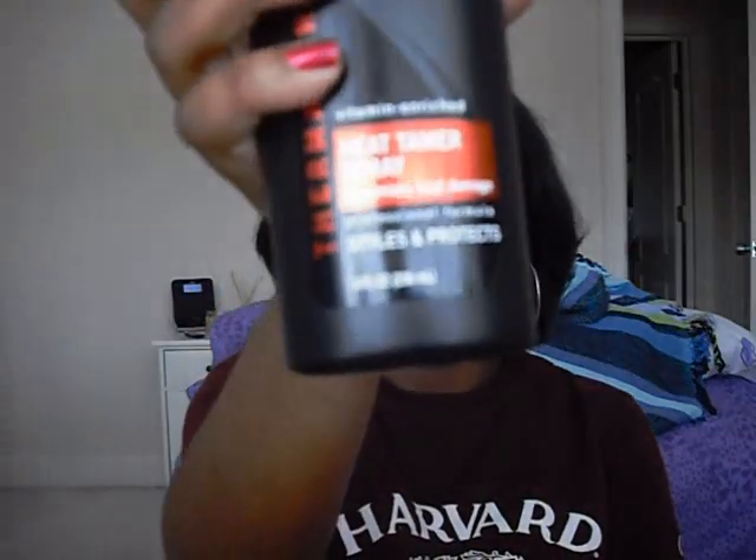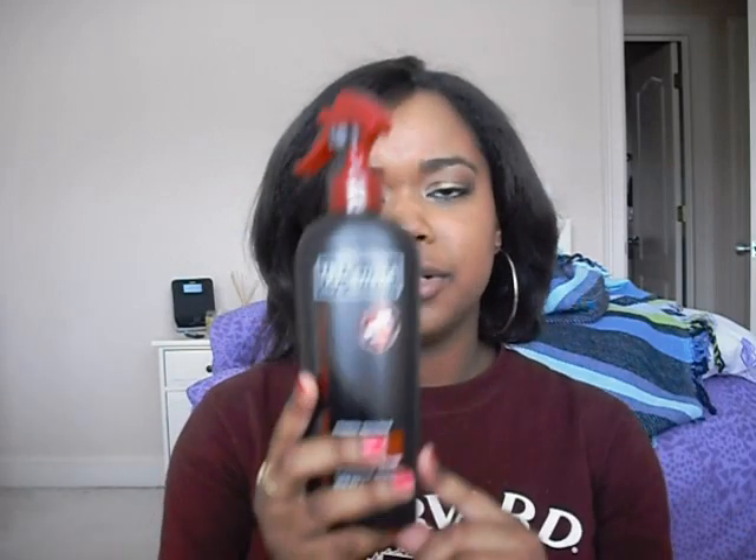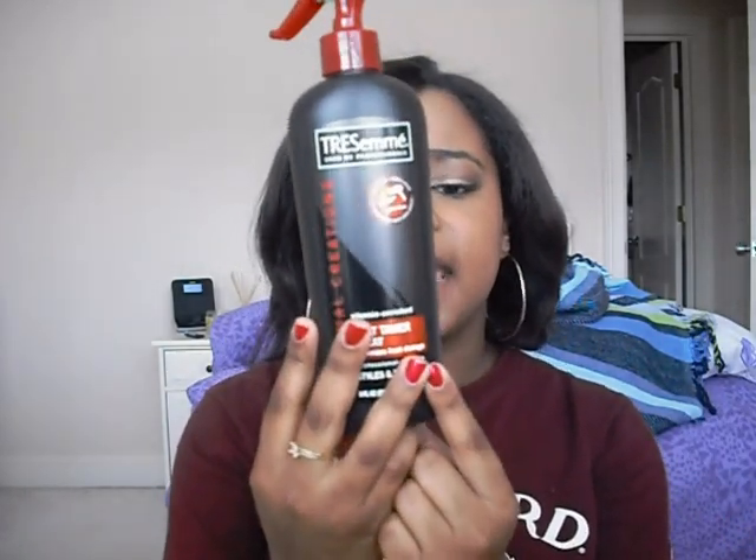Before and after I blow dry my hair, I use the Tresemme Heat Tamer. It not only provides heat protection but also conditions your hair and puts nourishing minerals into it. It lasts a long time — I've only used it a couple of times and I can barely put a dent in it even using a lot. It's less than $5 at a local drugstore.